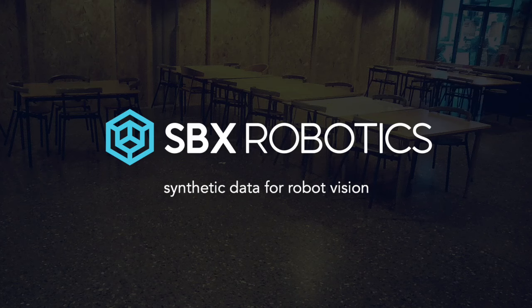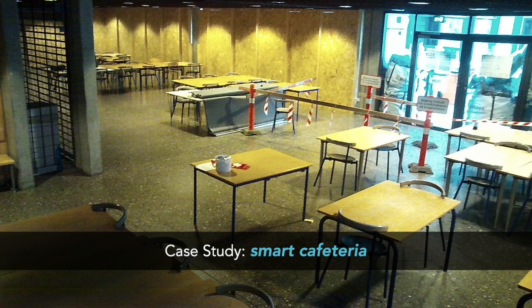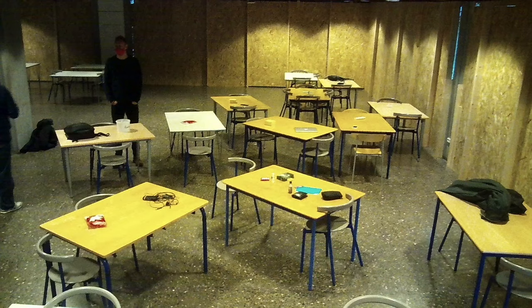At SBX Robotics, we create synthetic data for robot vision. In this video, we'll showcase a pilot we did with a customer building a smart cafeteria. Their first task is to identify tabletops, some of which may have items on them.